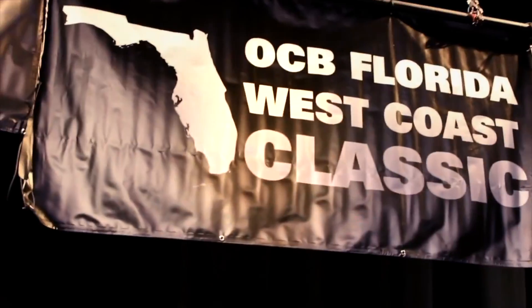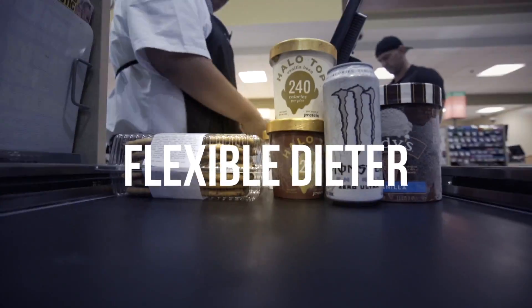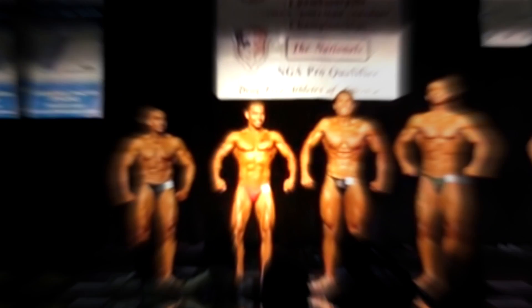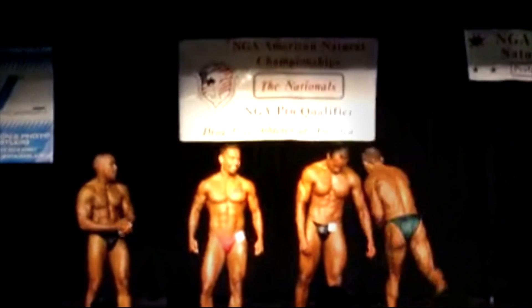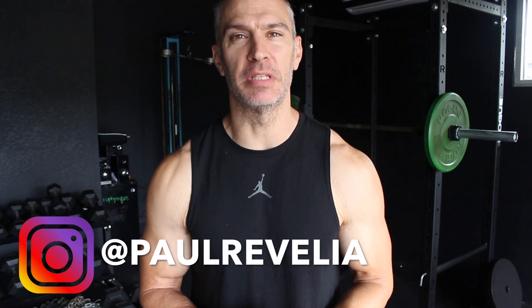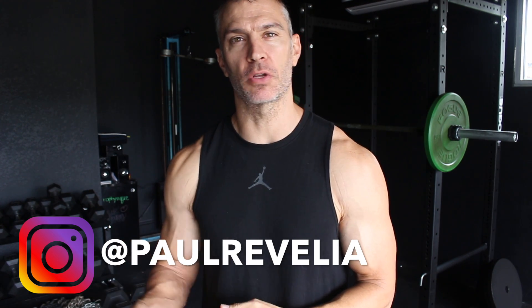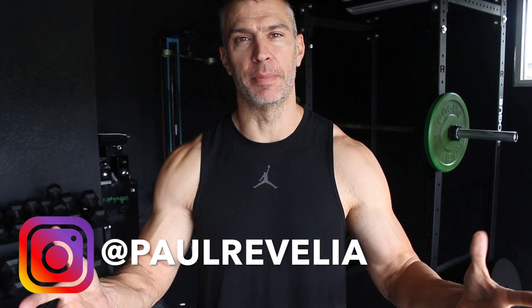In today's video, is it valuable to train for a specific muscle fiber type? This is Paul Ravella from ProPhysique.com. Welcome to today's video, which is going to discuss the topic of muscle fiber type training — specific to type 1 and type 2 muscle fibers, the two most dominant types of muscle fibers in our body.